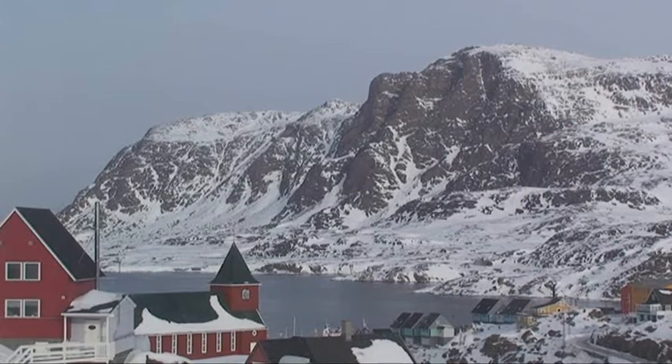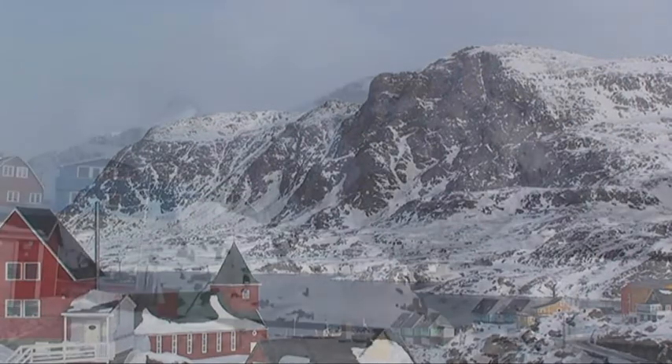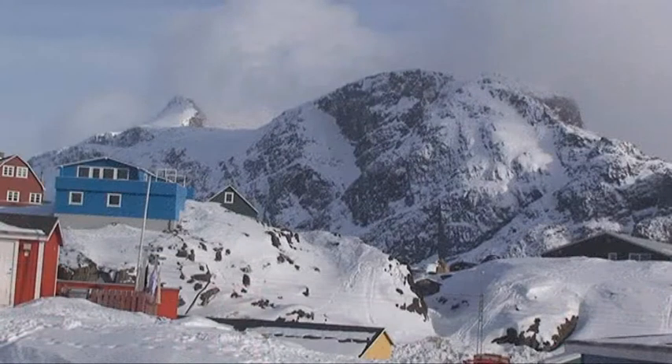Sisimiut is shielded by mountains to the north — the Ministers Mountain — and to the south, the Mountain of the Hague's Hood, which is also Sisimiut's landmark.